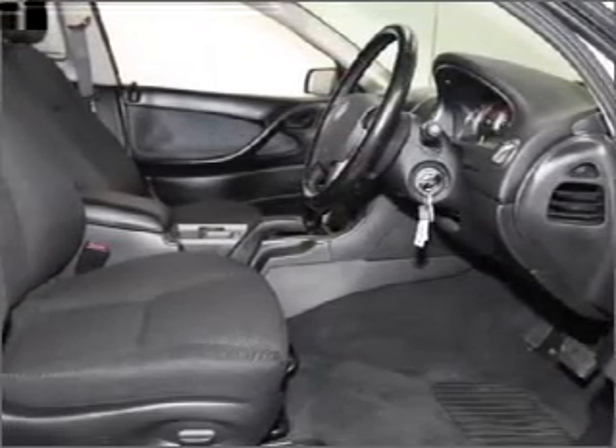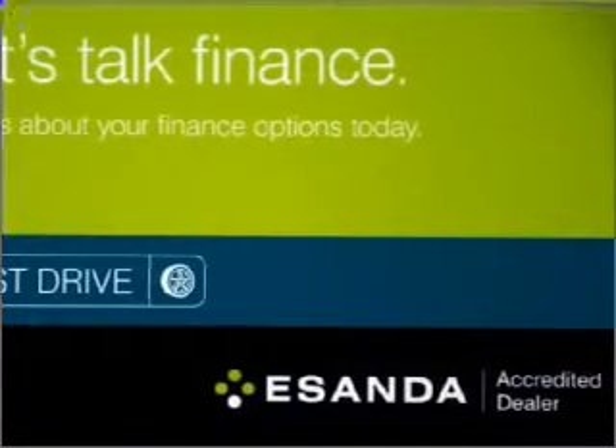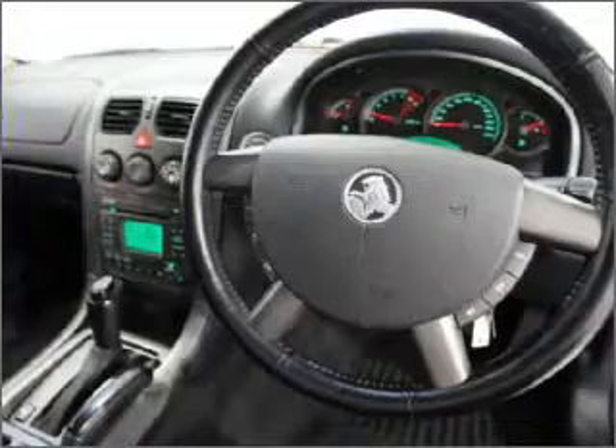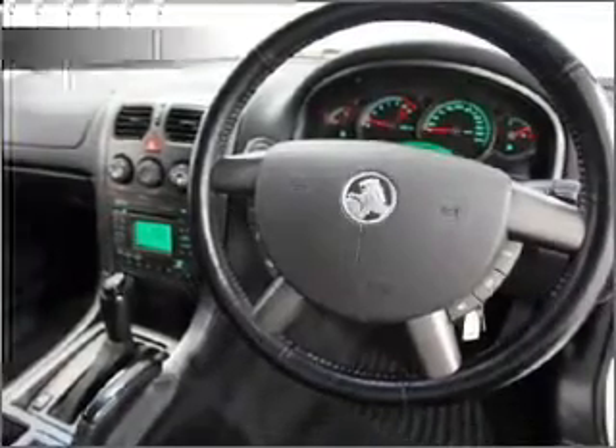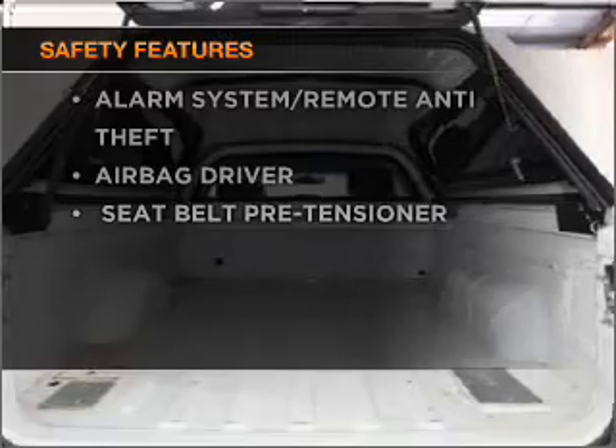Ride in style with the included premium wheels. Keep your family safe on the road with the added security of anti-lock braking. Rest assured, safety elements are included to provide you with a secure ride.